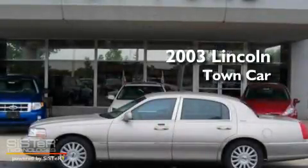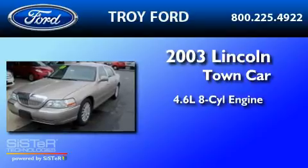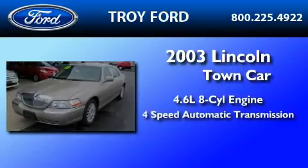This is a 2003 Lincoln Town Car. It features a 4.6-liter eight-cylinder engine and a four-speed automatic transmission.